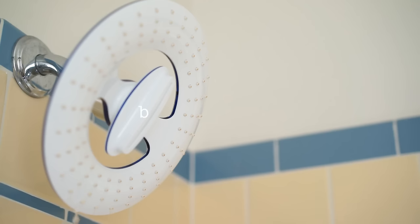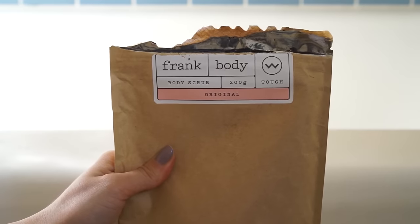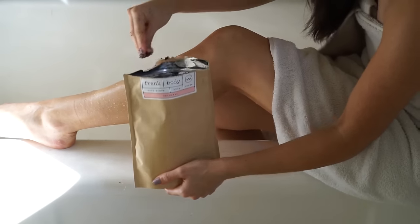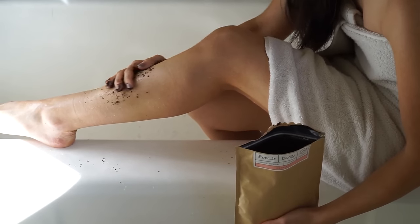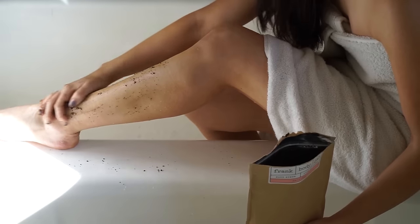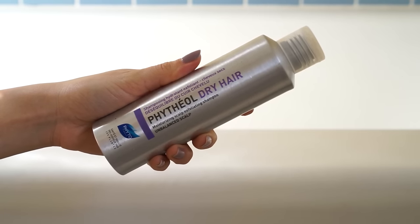Of course, we're going to be starting off in the shower. Any time I have a date night with Kyle or have any sort of big event coming up, I love to bust out my Frank body scrub. This leaves your skin incredibly smooth, has almond oil, leaves your skin really soft and hydrated, and it's also really inexpensive.